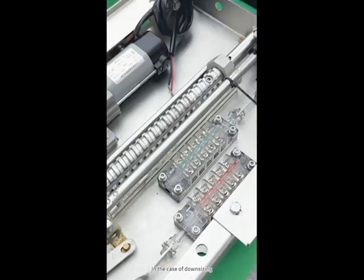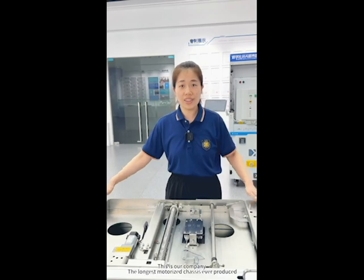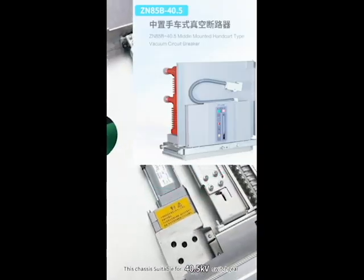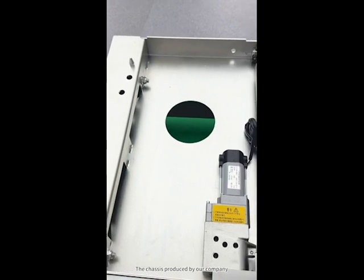In the case of downsizing, it still has all the functions of a regular chassis car. This is our company's longest motorized chassis ever produced. This chassis is suitable for use on 40.5 kV switchgear, with a mid-mounted solution used in vacuum circuit breakers.